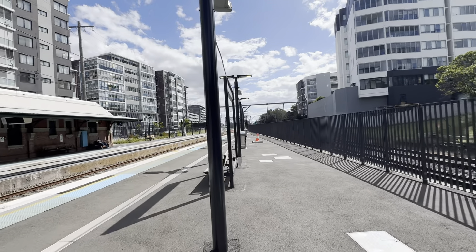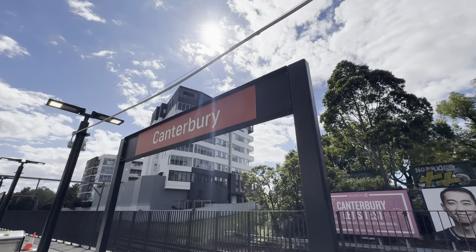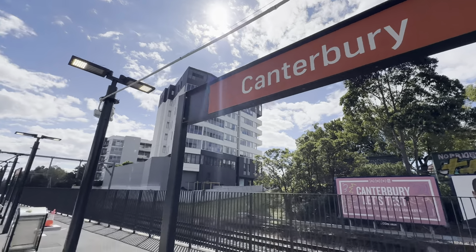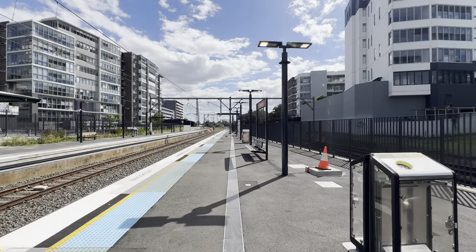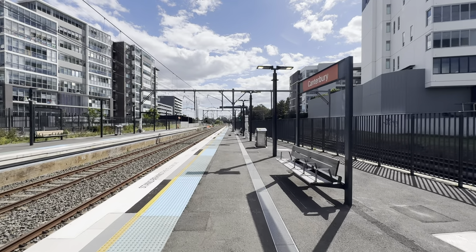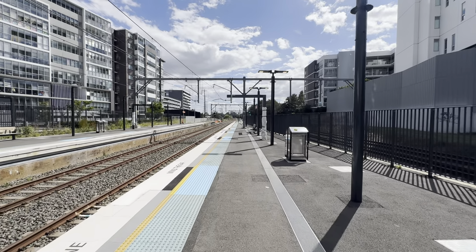Have a closer look at that sign here. It's a corflute — corflute is sort of like a cardboard-ish plastic kind of temporary sign — which has been stuck on that spot where the new proper metal teal signage will sit when the line is open as a Sydney Metro line.